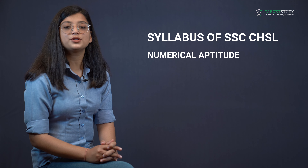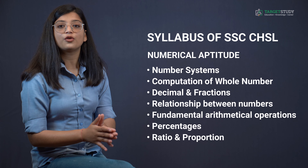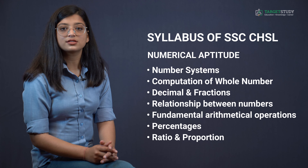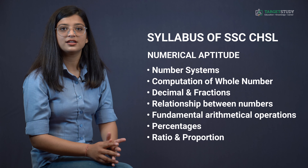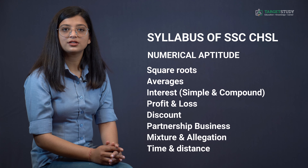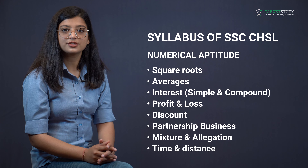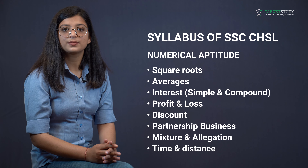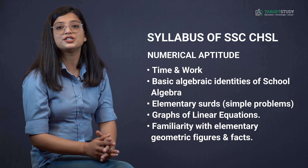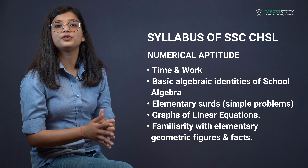The Numerical Aptitude section consists of questions from number systems, computation of whole numbers, decimals and fractions, relationship between numbers, fundamental arithmetical operations, percentages, ratio and proportion, square roots, averages, simple and compound interest, profit and loss, discount, partnership business, mixture and allegation, time and distance, time and work, basic algebraic identities of school algebra, elementary surds, and graphs of linear equations.